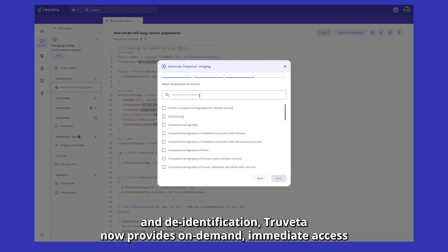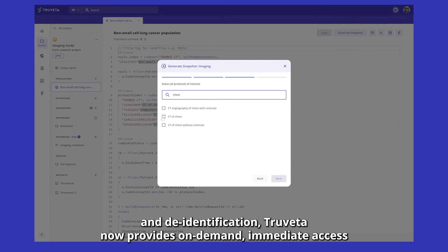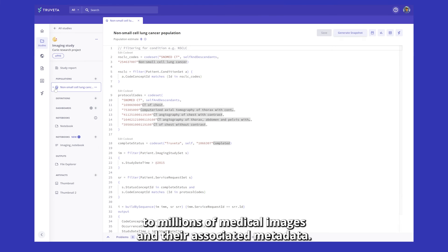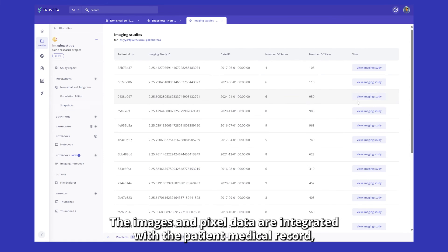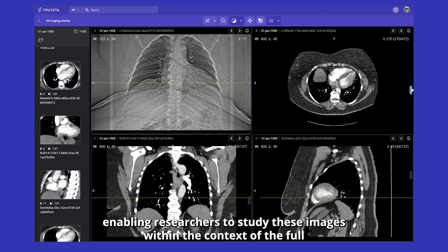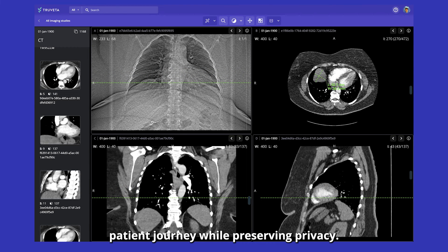Thanks to advanced technology and de-identification, Trivetta now provides on-demand immediate access to millions of medical images and their associated metadata. The images and pixel data are integrated with the patient medical record, enabling researchers to study these images within the context of the full patient journey, while preserving privacy.